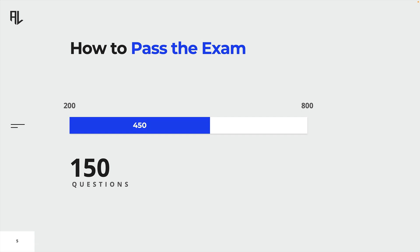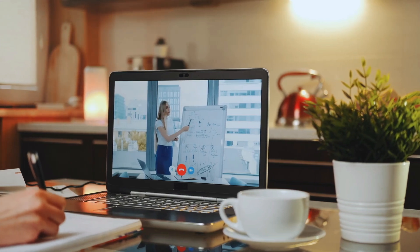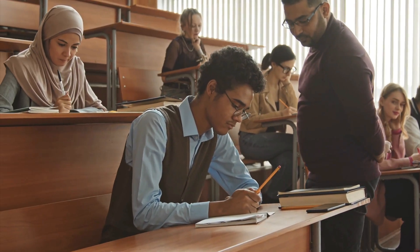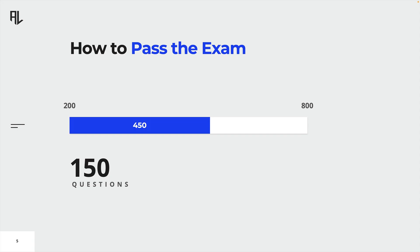The CISM exam is offered in two ways: remote proctored testing and on-site testing. Remote proctored testing was introduced recently due to the COVID-19 pandemic and allows candidates to take the exam from the comfort of their own homes. On the other hand, on-site testing requires candidates to travel to a designated testing center. Remote proctored testing allows for greater flexibility in scheduling, as it can be taken at any time of day, whereas on-site testing is typically only offered during specific hours at designated testing centers.